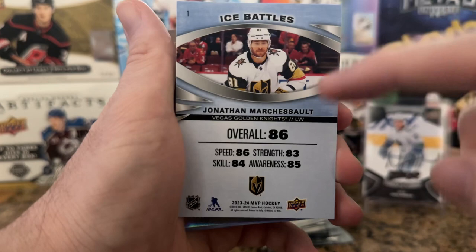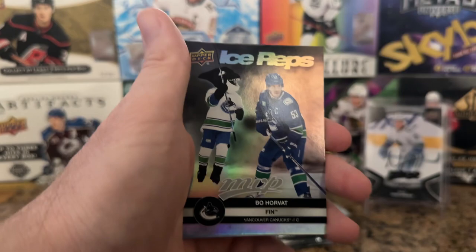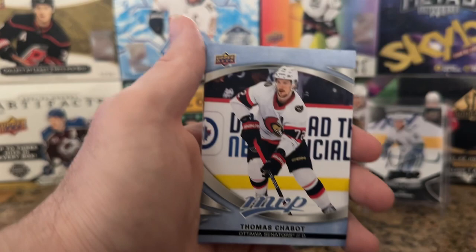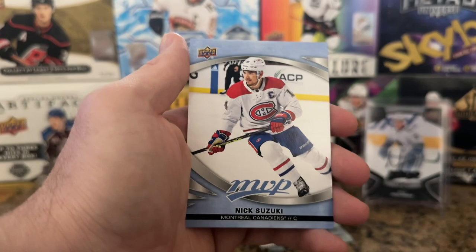March Assault and Bo Horvath Ice Reps — you see here instead of Ice Battles for the skaters, the overall is 86, and it has speed, skill, awareness, and strength compared to the goalies. I think 86 is a little under for March Assault. Maybe next year's MVP set will have a better rating for him, because he definitely proved himself in the playoffs. Another bad giveaway for the Panthers getting rid of March Assault like that. Andrei Sveshnikov, Nick Suzuki — Sveshnikov, I hope he has a comeback season too.